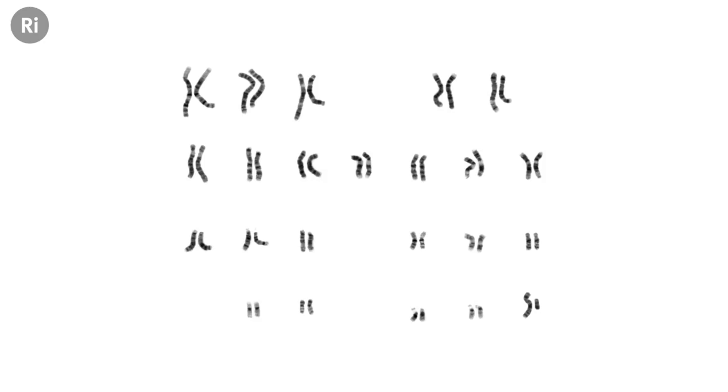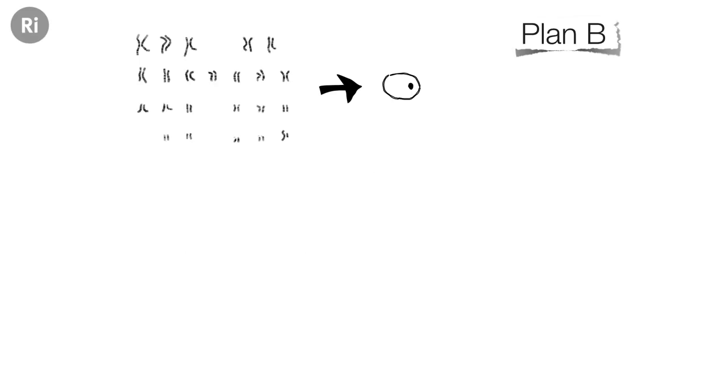A few weeks ago, an international team of scientists led by a group from Stockholm sequenced and assembled the complete genome sequence of two different mammoths — one from Wrangell Island around 3,500 years old, and another from Siberia around 4,000 years old. So with these complete genome sequences, we now have this blueprint — this very long list of A's, C's, G's, and T's — the letters that make up DNA, containing the genes that make the proteins that make mammoths look and act like mammoths. Surely, we could just artificially synthesize these long strands, stick them into chromosomes, get those chromosomes into a cell, and then do the cloning thing, right?